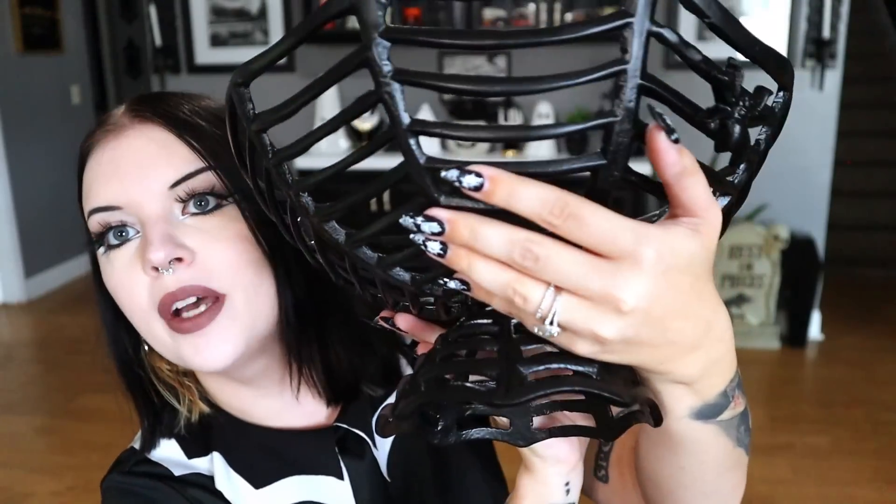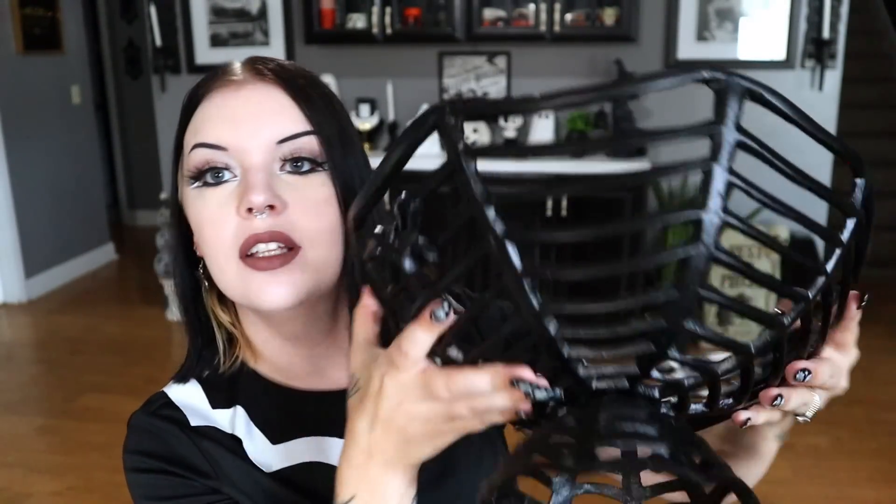I decided not to show any thrifted or estate sale decor in this video, but let me know if you'd like to see that content. My last piece today is this spider fruit bowl from HomeGoods — $20. It has little spiders on each side and looks like a spider web. I love the design and shape — it's really pretty. Right now I'm storing muffins in it, but it's great on the counter for grab-and-go items. I love black metal and this is a pretty good size too.